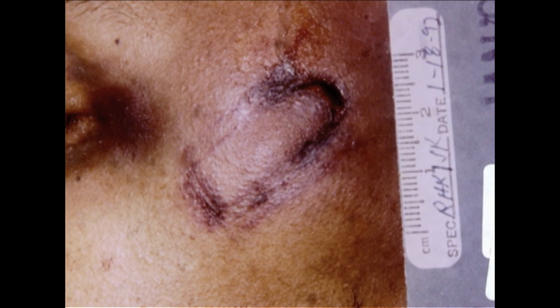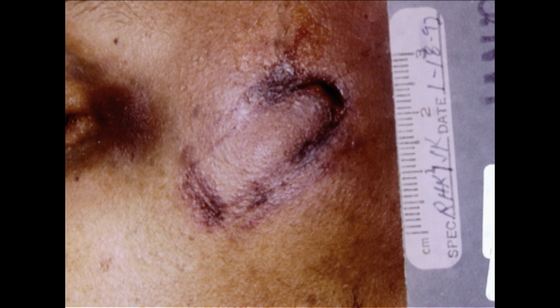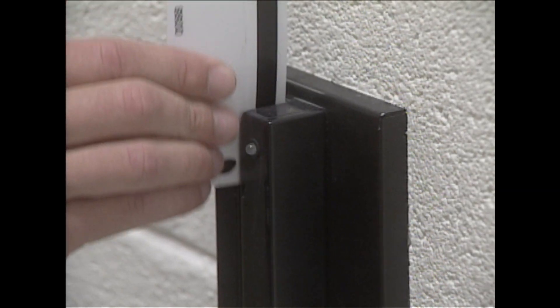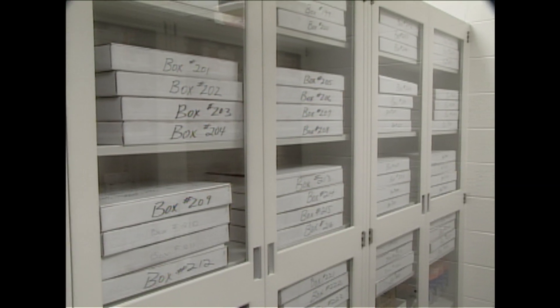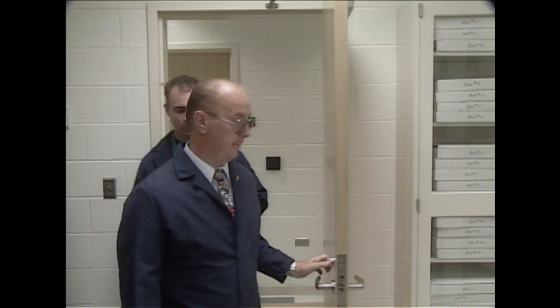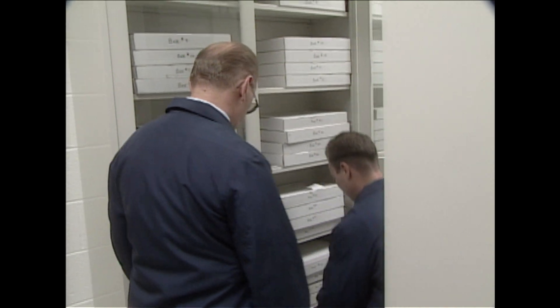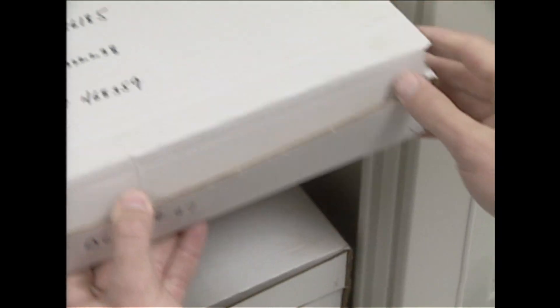We weren't sure what type of tool it was. I was not aware of any tool that would make this kind of marks — any store-bought tool, any of the tools used by the various trades. So it was kind of a challenge to find out what made these particular markings. After nearly a week of testing one kind of tool after another, Sherlock could not find an absolute match. The most likely weapon was the butt of an automatic pistol, but Sherlock wasn't completely satisfied with that conclusion.